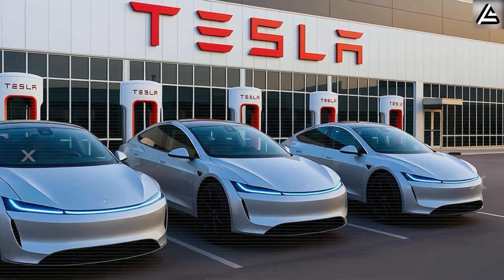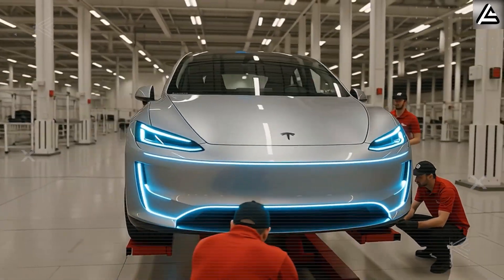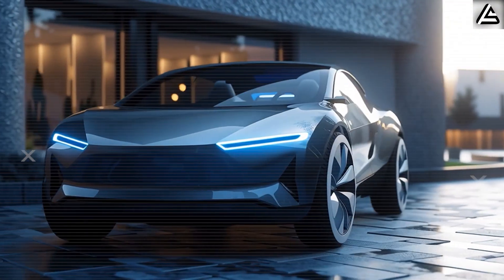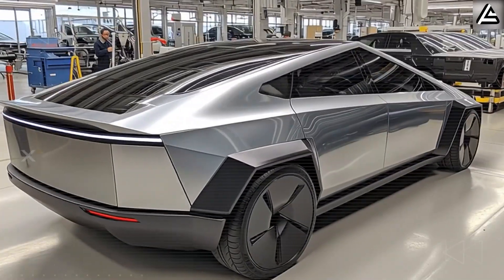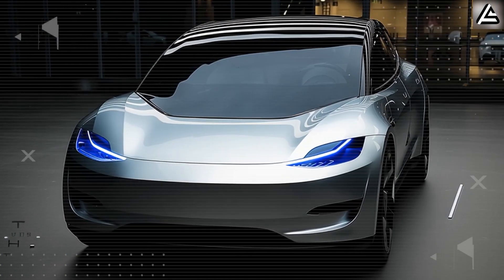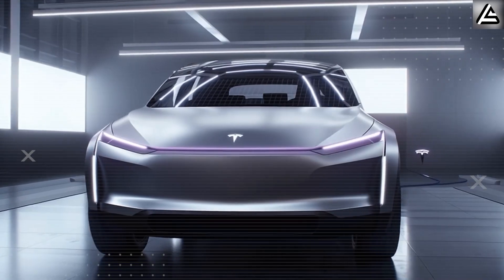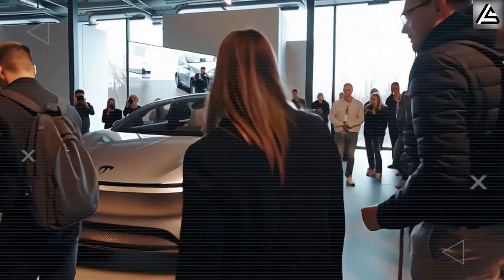Tesla's timeline for the Model 2 reveals just how confident they are in this aluminum-ion technology breakthrough. The company plans to unveil the Model 2 in the second half of 2025, with production beginning in 2026 across their global gigafactory network, including Shanghai, Texas, Fremont, Berlin, and the upcoming Mexico facility. Industry insiders suggest aluminum-ion batteries will debut in limited Model 2 trims initially, with full rollout scheduled for 2027. The most shocking revelation is that the Model 2, equipped with the $1,795 aluminum-ion battery pack, could deliver up to 600 miles of range, completely obliterating range anxiety while maintaining that revolutionary price point.